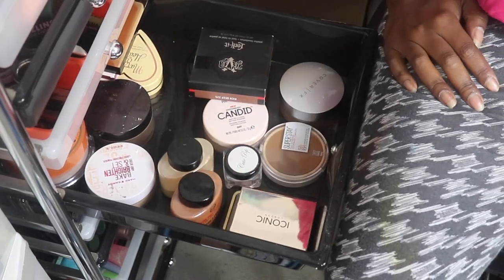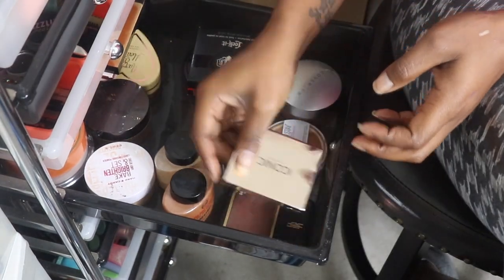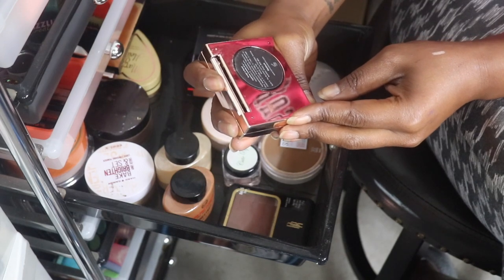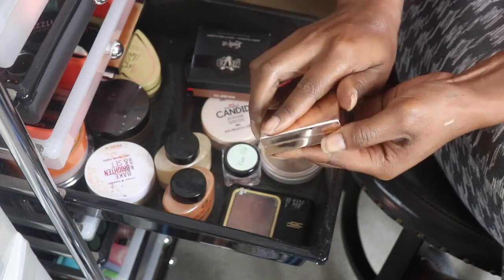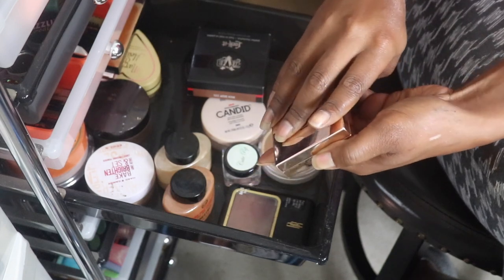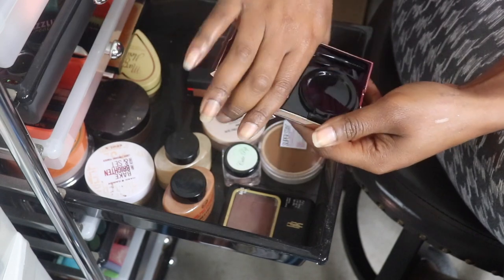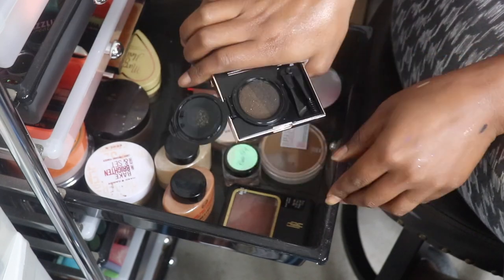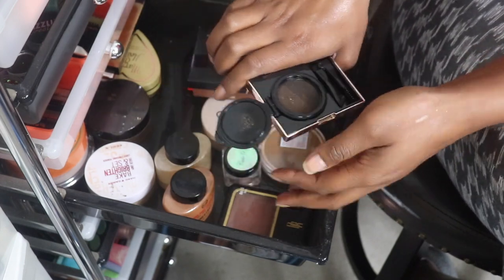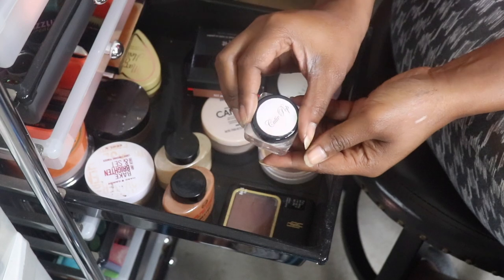Let's jump right in. We have the Iconic London eyebrow cushion, the Sculpting Boost in the shade Medium. I did use this for travel when we went to Vegas or Louisiana - one of those trips we went on - and I actually really did like it, so I'm gonna keep it.